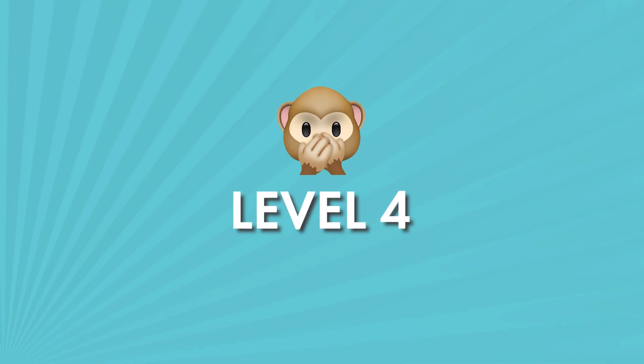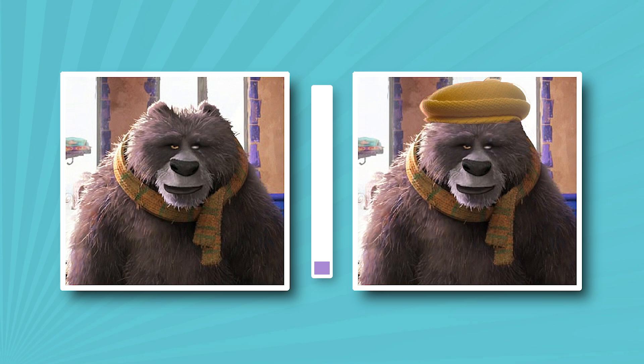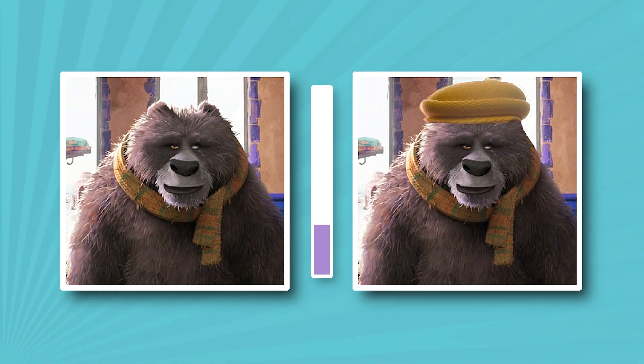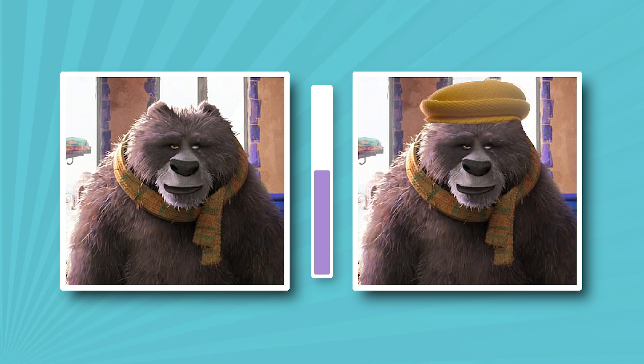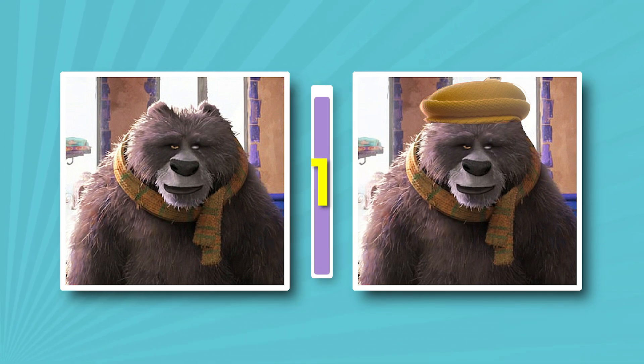Level four — the most difficult, but the most interesting. Good luck. Papa Bear has the scarf and the hat. Is the hat extra or not? Correct.